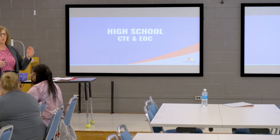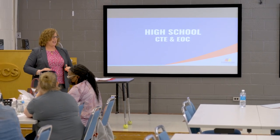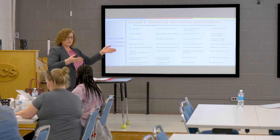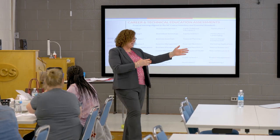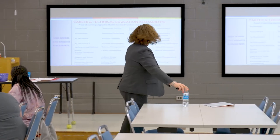We're going to talk about high school first and then work our way down to elementary. Chip is the expert in career technical education, so he's going to talk to you about the CTE exams.